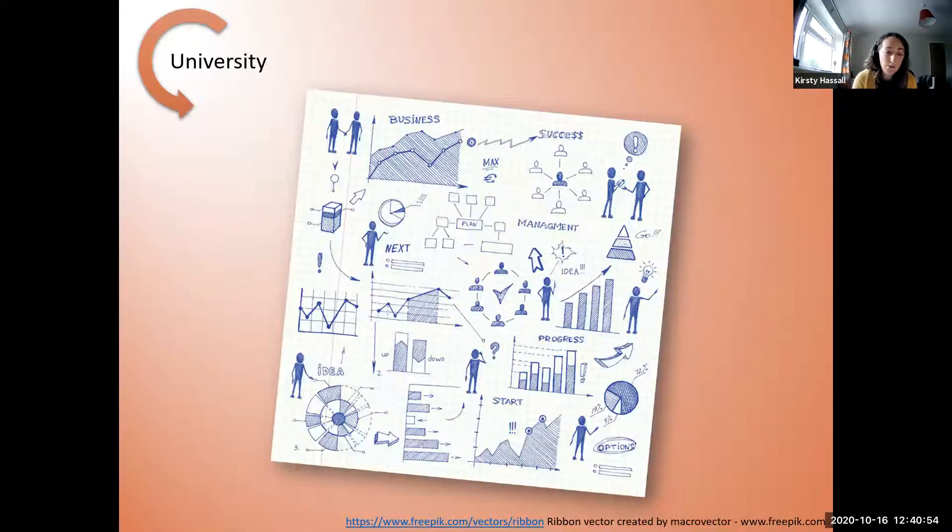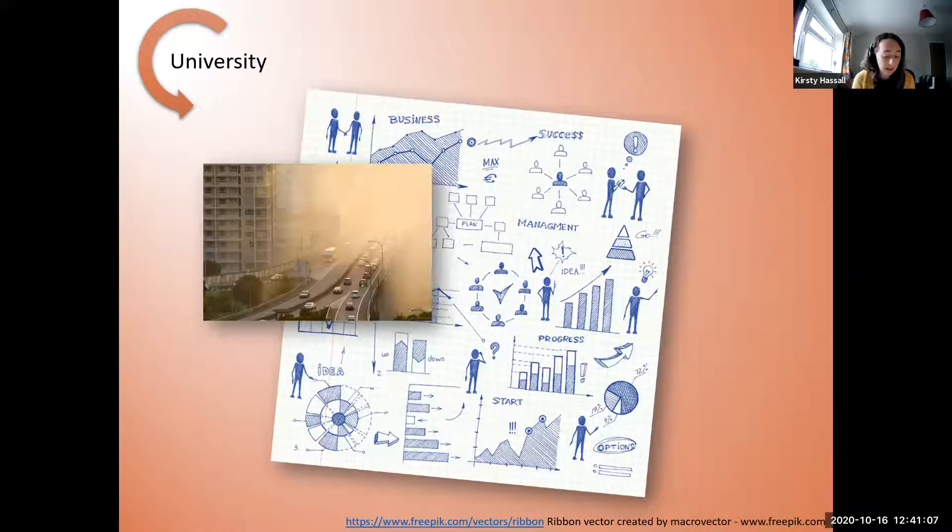Despite that advice I still went to university and did a maths degree, and it was here that I started to learn that maths — and more specifically statistics — can be used to understand interesting and relevant examples. In my master's project I spent time developing models and analyses for determining the link of air pollution to the impact on human health, looking at temporal trends of how air pollution changes over time at different points within a city and linking that to hospital admissions associated with breathing difficulties.